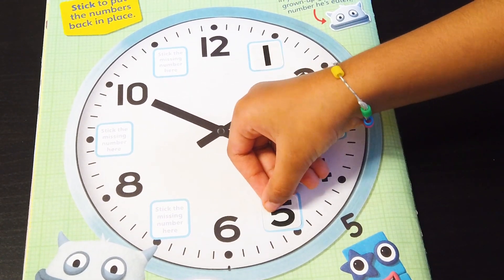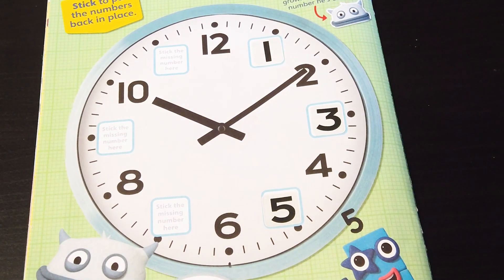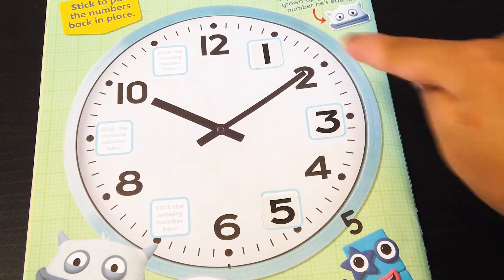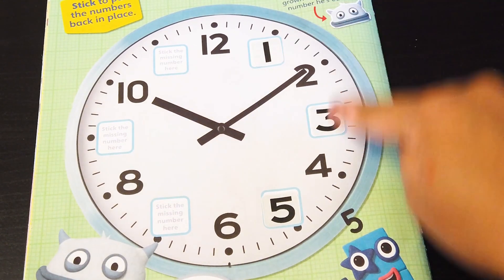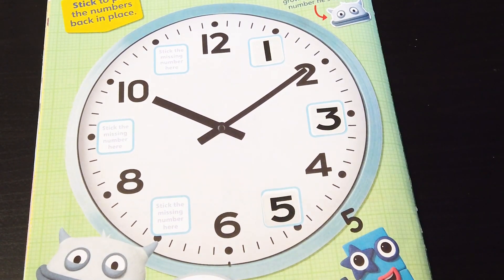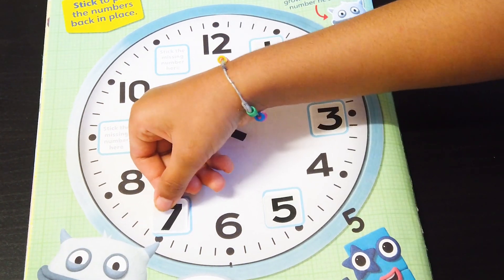You know what these numbers are called? These are called odd numbers! Odd numbers! Yes! The 2, 4, 6 are even numbers! 1, 3, 5 are odd numbers! 7! The 7 goes here!